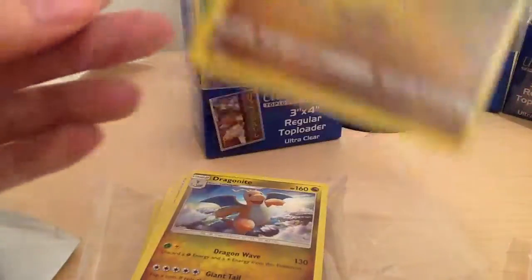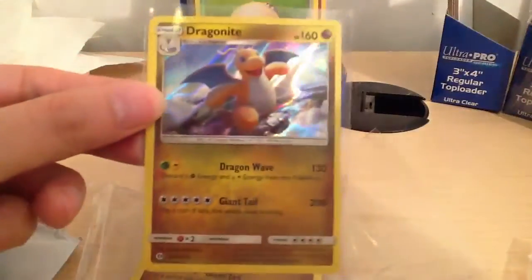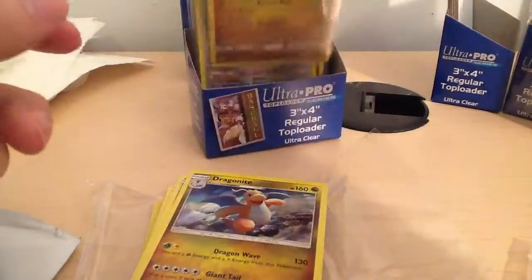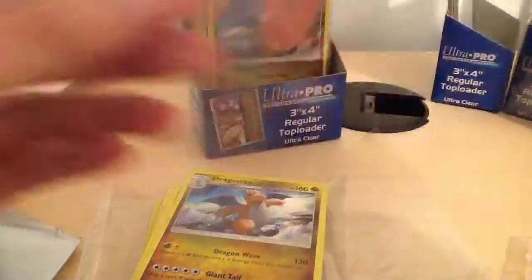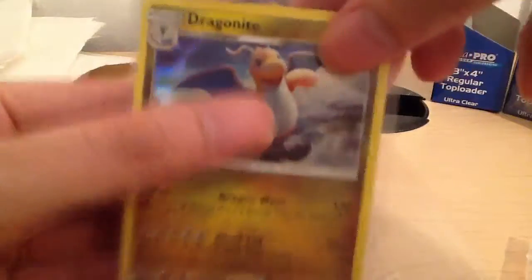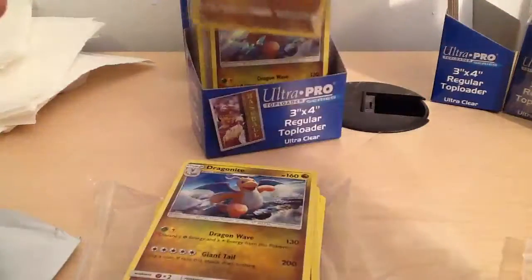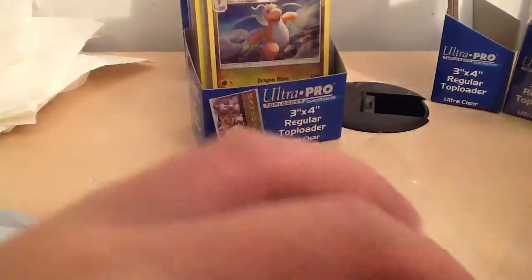Snorlax Reverse Holo - really nice. And then we have Dragonite Reverse Holo - how cool is this? Wow, that's a nice one. Another Dragonite Reverse Holo. In my Pokemon Go game I only have one Dragonite - caught it in the wild last week or two weeks ago.